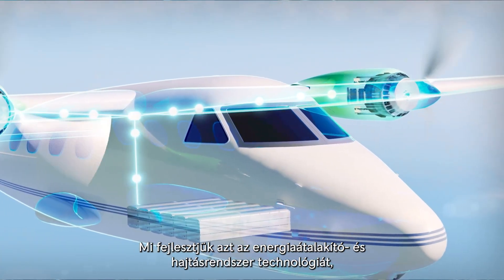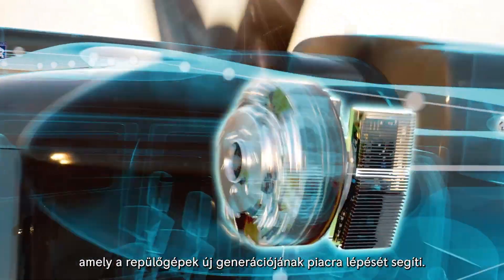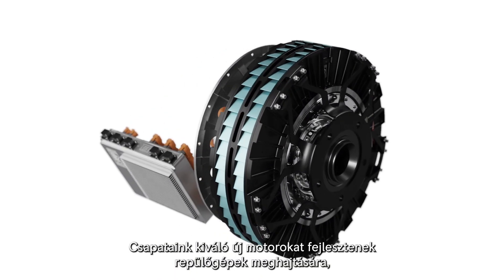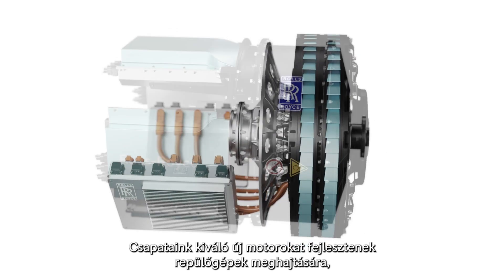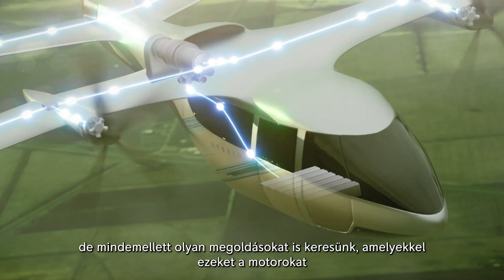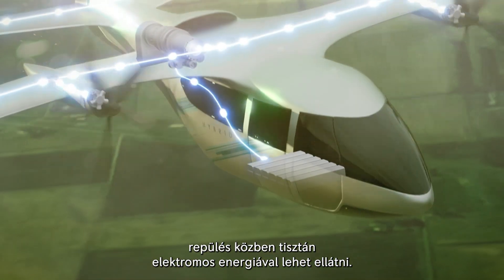We developed the power and propulsion technology that will help these new generations of aircraft to take off. Our teams are developing some fantastic new motors to propel these aircraft, but we also look into solutions for providing these motors with clean electric energy during flight.